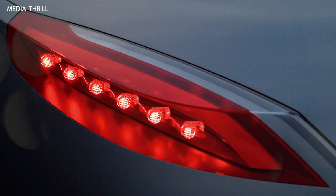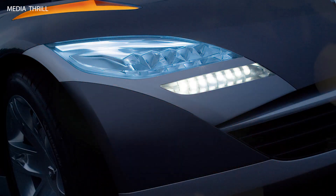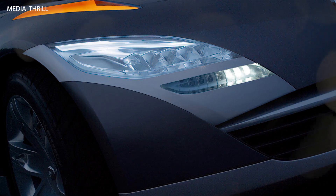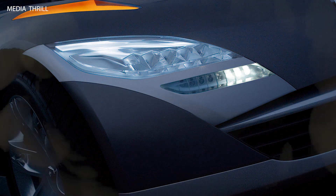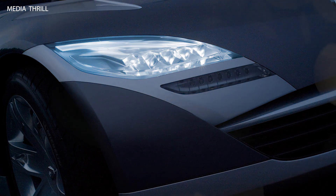Intelligent lighting system: the concept featured an intelligent lighting system that adjusted brightness and direction based on driving conditions and driver preferences. Safety innovations: Renault incorporated various safety innovations into the NEPTA Concept, including advanced airbag systems and collision avoidance technology.